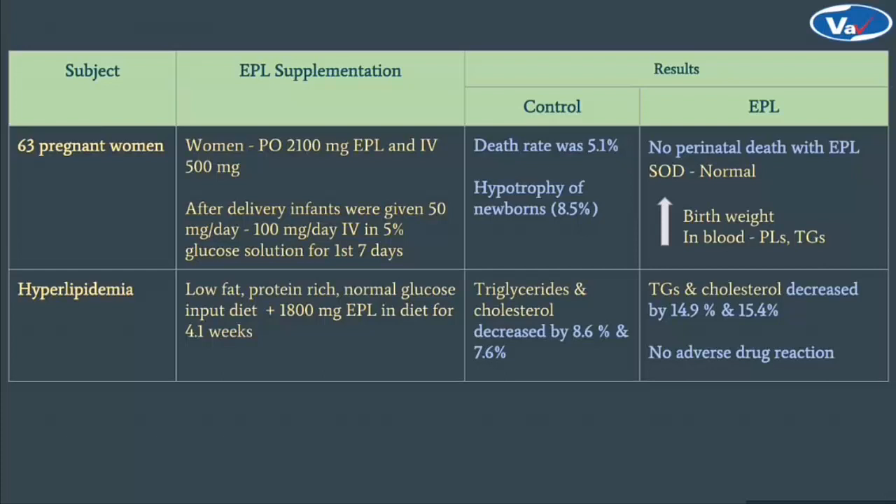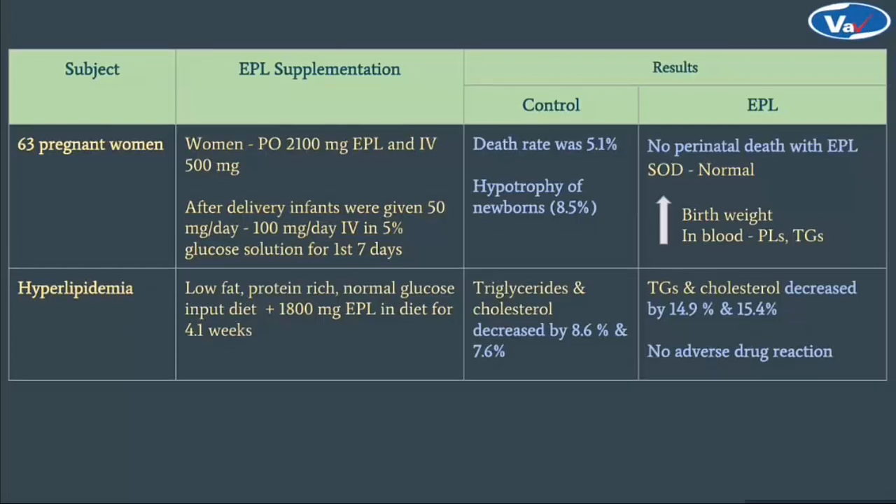In another case of women with hyperlipidemia, EPL was supplemented along with a low-fat, protein-rich, normal glucose input diet. Comparatively, in the EPL supplemented group, triglycerides and cholesterol decreased by a significant percentage and no adverse reaction was reported.